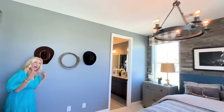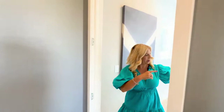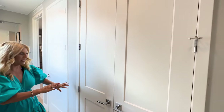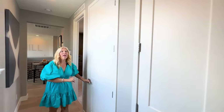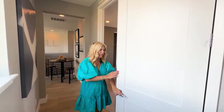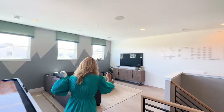Coming out of here and going down this little hallway, we've got a linen closet, and then here we've got the second level AC furnace. Then let's go to the other side of the loft.